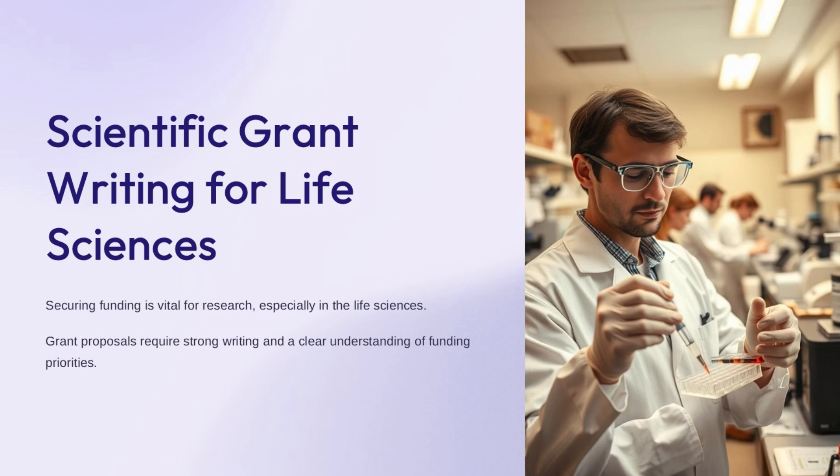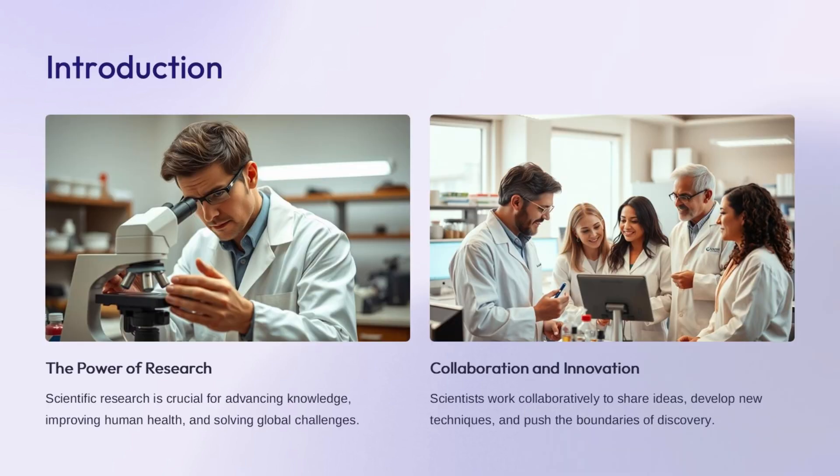Scientific research often involves precise laboratory work. Securing grants is essential to support this kind of hands-on experimental research in the life sciences. Research is essential for expanding our understanding of the world and tackling major challenges facing humanity. Scientists collaborate extensively, sharing knowledge and innovative approaches to drive progress in their fields.